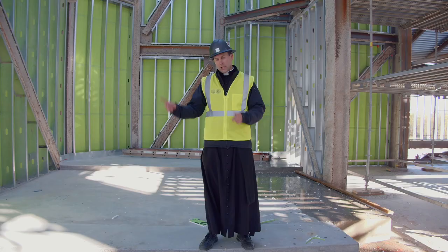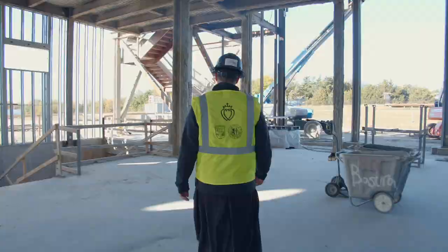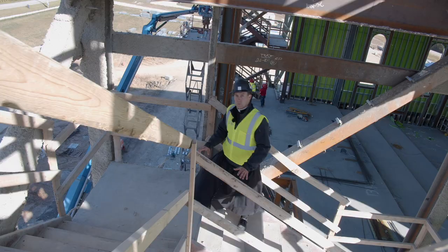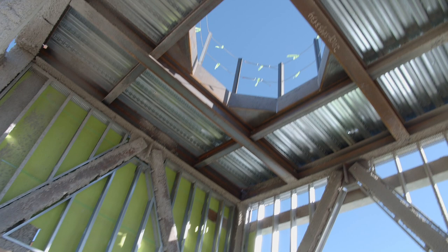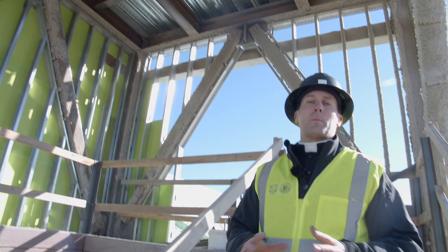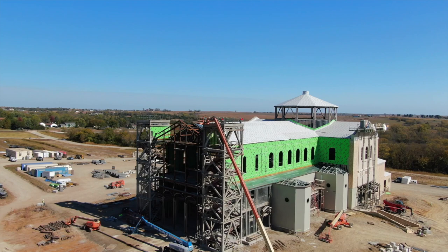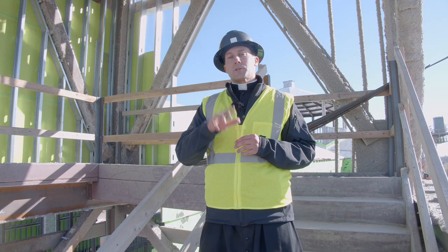Let's head up to the bell tower now and consider the various bells and the saints they are named after. As we come towards the top of the bell tower you can see up into the belfry where the structural steel is yet to be placed. Between the two towers — north and south — we will have almost 20,000 pounds of bells, comprising five liturgical bells in total.